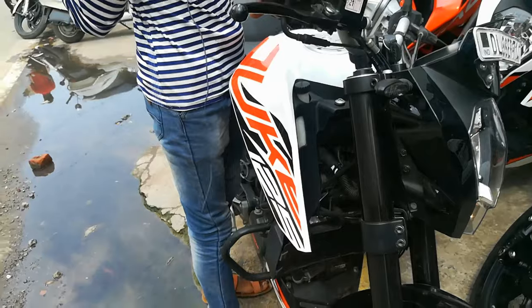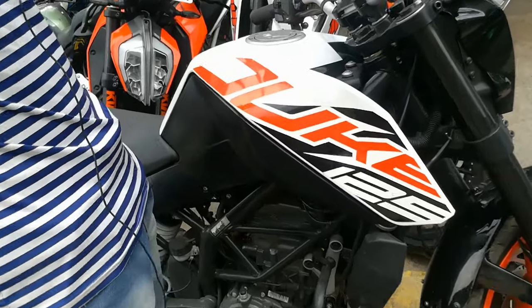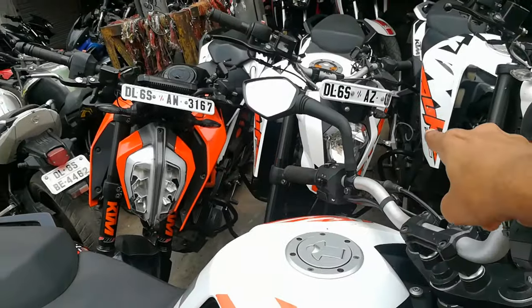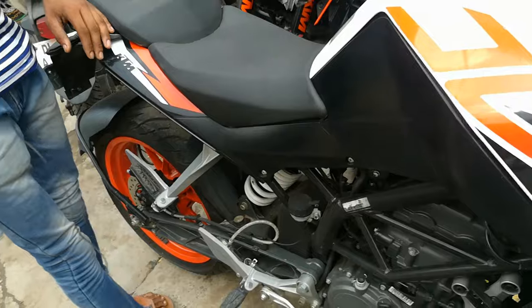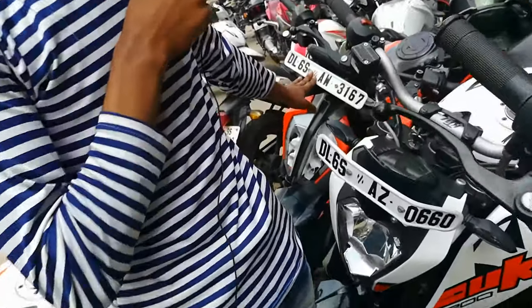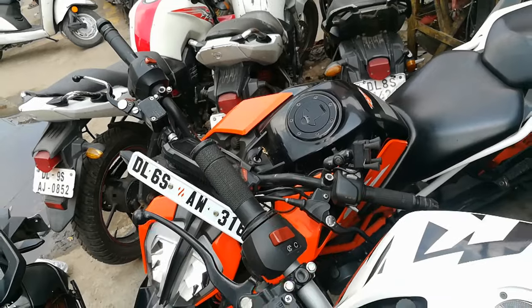We will see the details and explain the prices. You can see it in brand new condition. This is the 2019 model in ABS. This is the Duke 390. This is the 2017 model, priced at 1,50,000. This is the 2018 model.